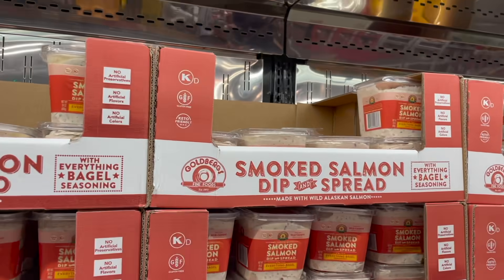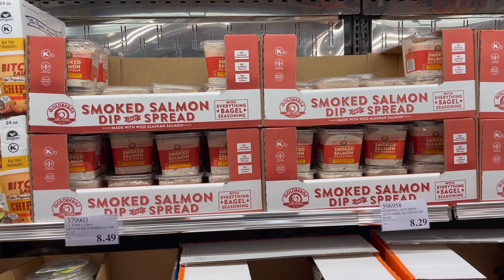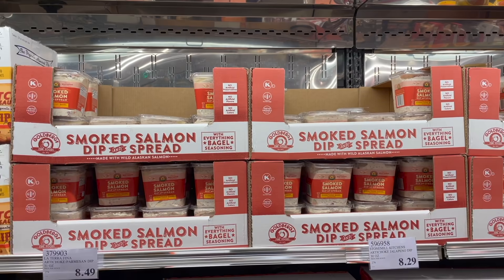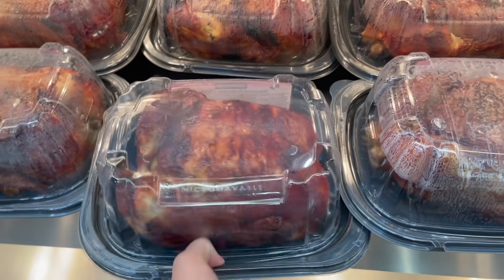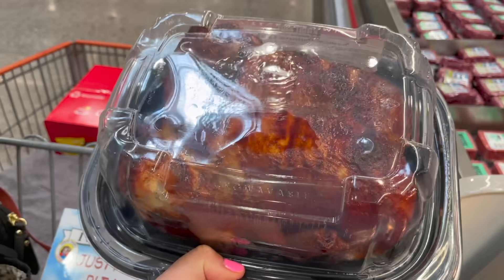They have a smoked salmon dip and spread made with wild Alaskan salmon with everything-but-the-bagel seasoning. We don't really eat fish in our house because my husband is allergic, but if you like smoked salmon you might love this — $10 for it. In Hawaii we used to get an ahi tuna spread and it was incredible, so if it's anything like that, you'll probably love it.